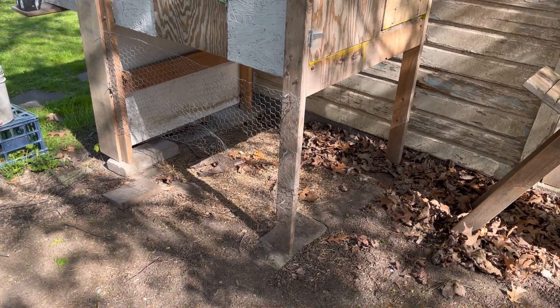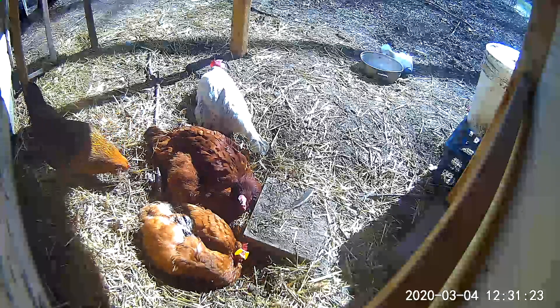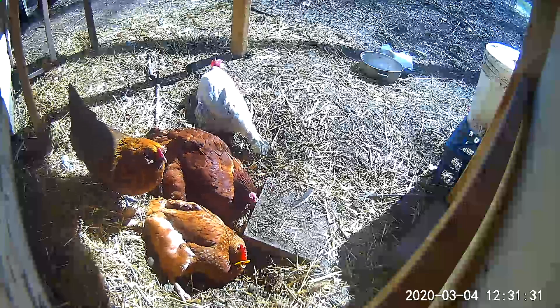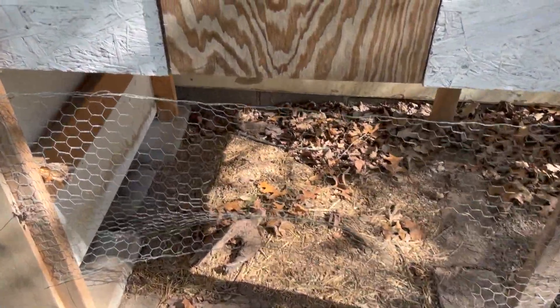It also gives the birds a little bit of room underneath the coop to hang out. It's pretty safe under here from predators. It gives them a lot of dry ground so they can dust bathe even in the winter, plus a little bit of sun cover.